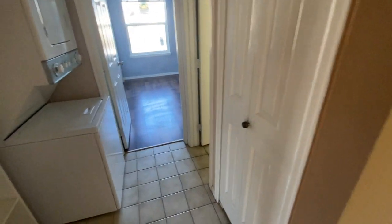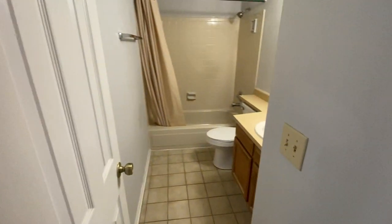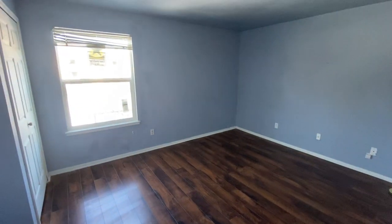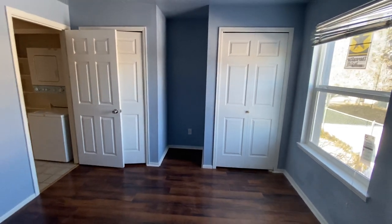Here we have a linen closet. Washer and dryer in the unit. Some additional shelving. We've got a full bathroom with tub-shower combo. Vanity there. And then our bedroom, again with another nice high efficiency new window. It's a really nice size bedroom, and you've got two double closets, so it's pretty handy.